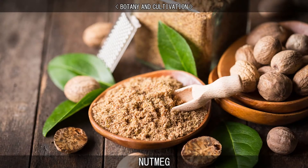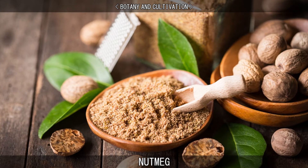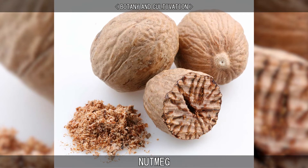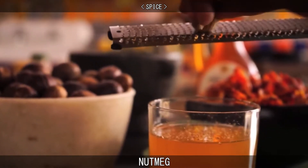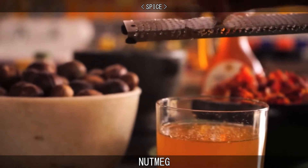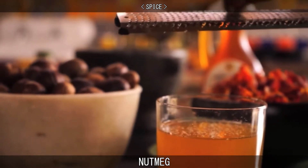Dried nutmegs are greyish-brown ovals with furrowed surfaces. The nutmegs are roughly egg-shaped and around 20–30mm long, 15mm wide, and weighing around 5–10g when dried. Nutmeg is used to flavour dishes and is mostly found in ground or grated form. Whole nutmeg can also be ground at home using a grater specifically designed for nutmeg or a multi-purpose grating tool.